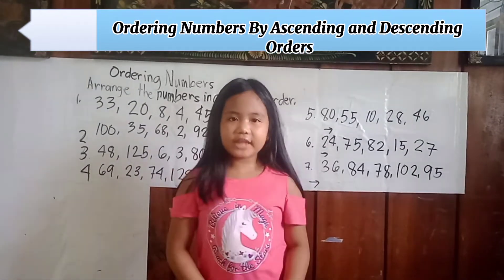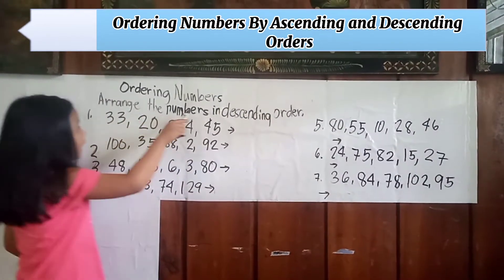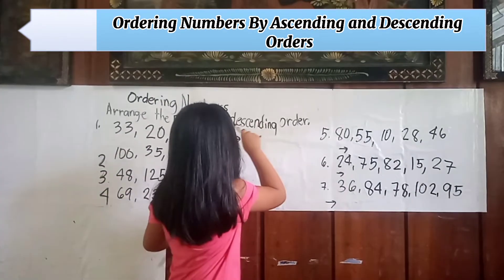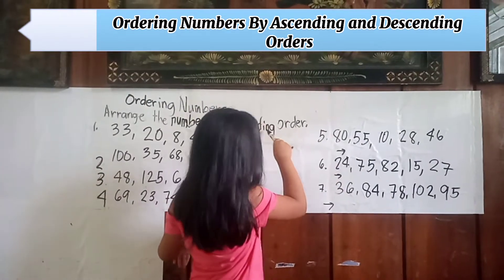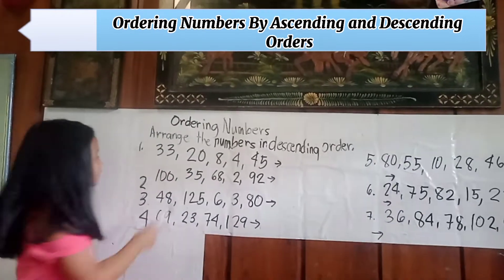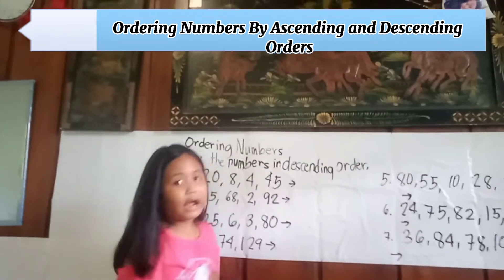Our next topic is all about ordering numbers. Arrange the numbers in descending order. Number one: thirty-three, twenty, eight, four, forty-five.